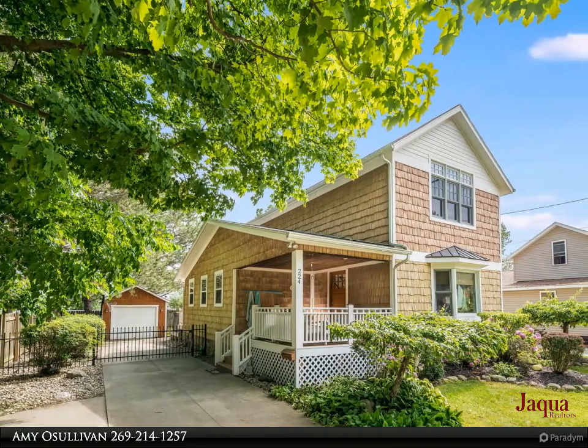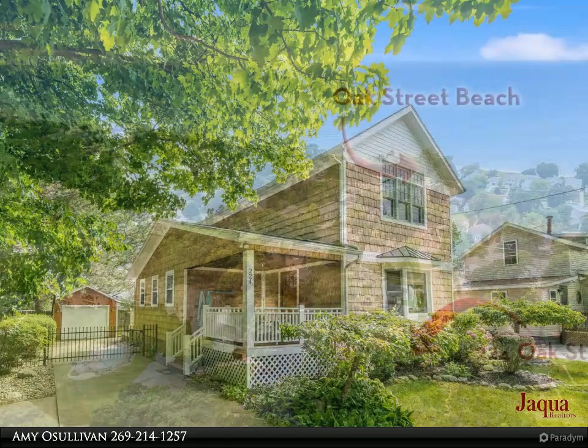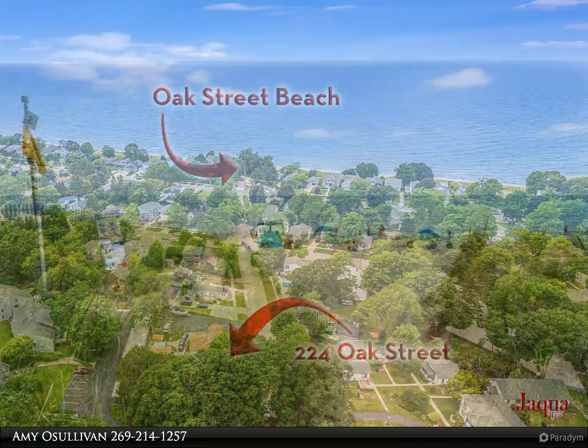Hear the waves from this amazing beach house located on the sought-after north side of South Haven, just one block from the Oak Street beach access and a short stroll into downtown South Haven.